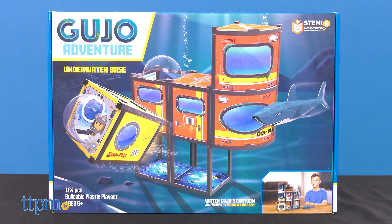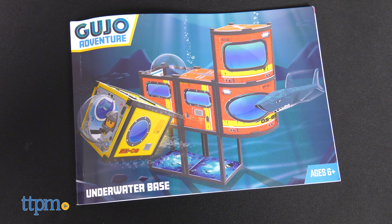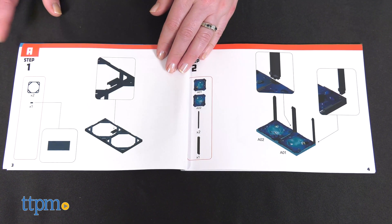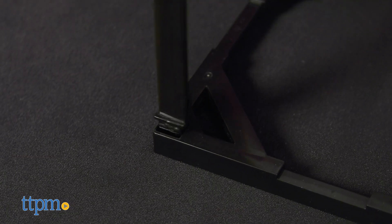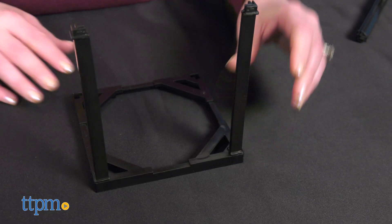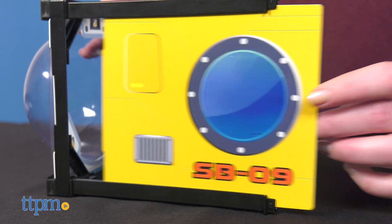All of these look so cool, but I'm going to focus on the Underwater Base in this video. It took us 30 minutes to assemble, and the instructions were pretty easy to follow. Follow the instructions to snap everything together and slide the decorative and durable plastic panels into the posts.